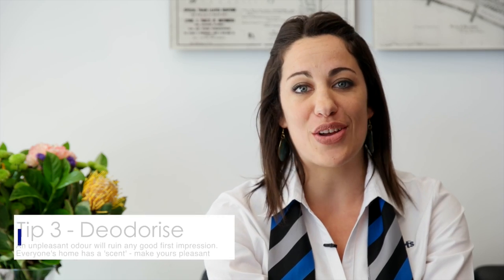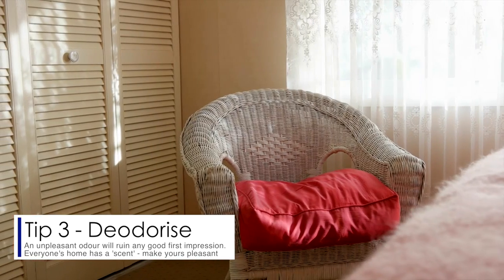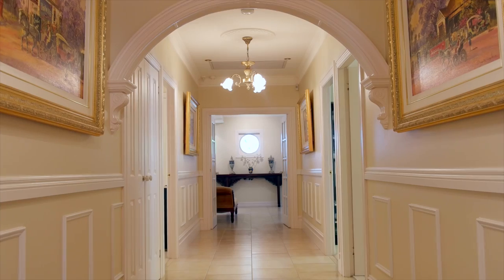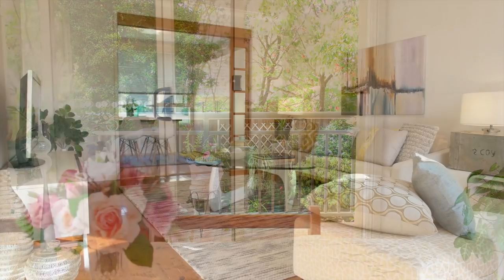Tip three: deodorise. The smell of your home is so important — don't mask the odours. Get to the source of the problem and get them out of your home for good. If you're a smoker, leave out bowls of vinegar around the house for three or so days. Once you open up the windows, the smoke will more than likely be gone.